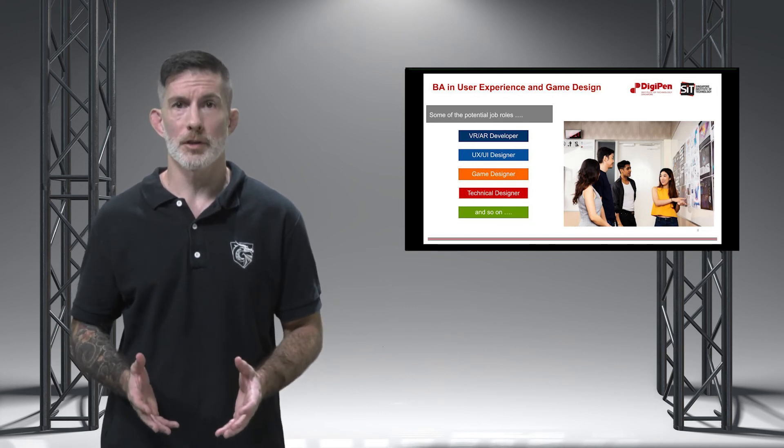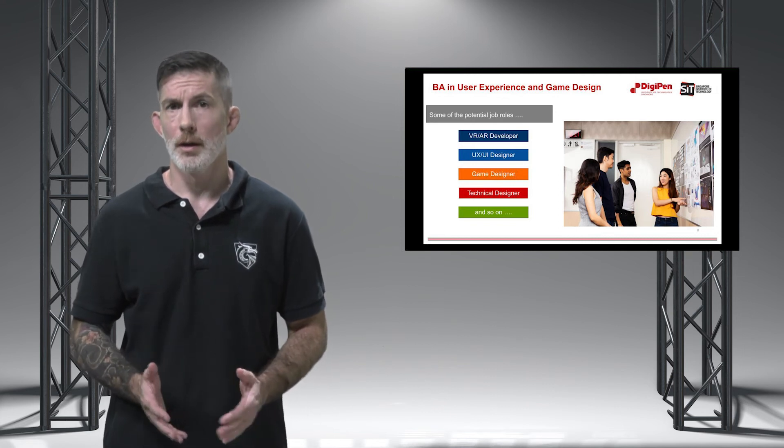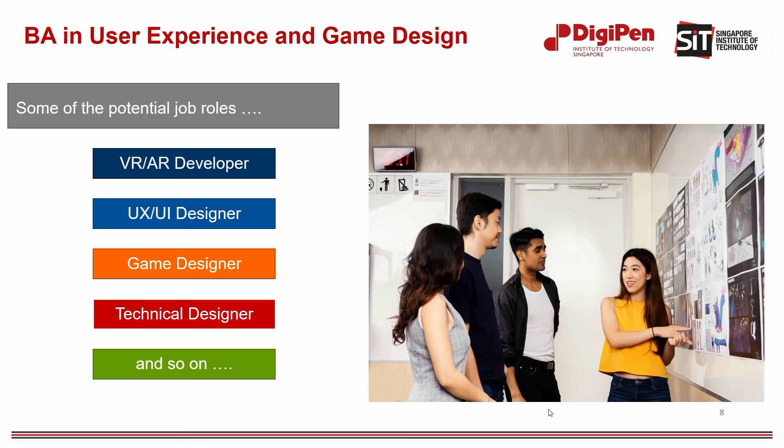You will have the skills and collaborative experience to pursue any number of professional design roles across software, games, and other digital companies. This vast skill set also allows you to act as the bridge between designers and people from other disciplines, such as programming, art, and content creation. Some of the potential job roles you could go into are VR and AR developer, user experience and user interface designer, game designer, technical designer, and so on.